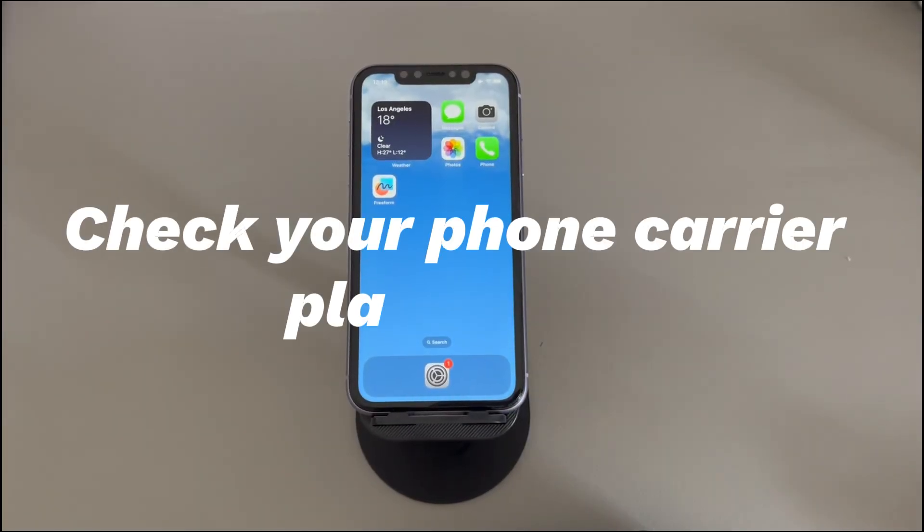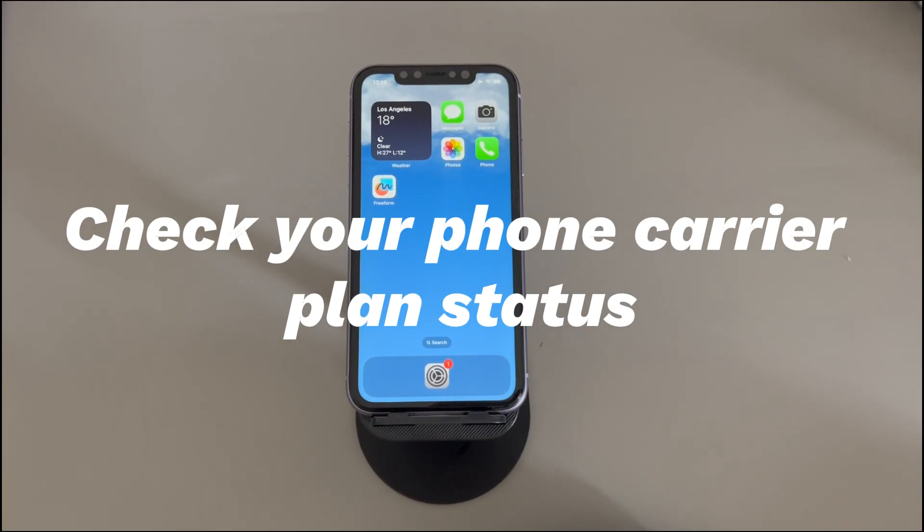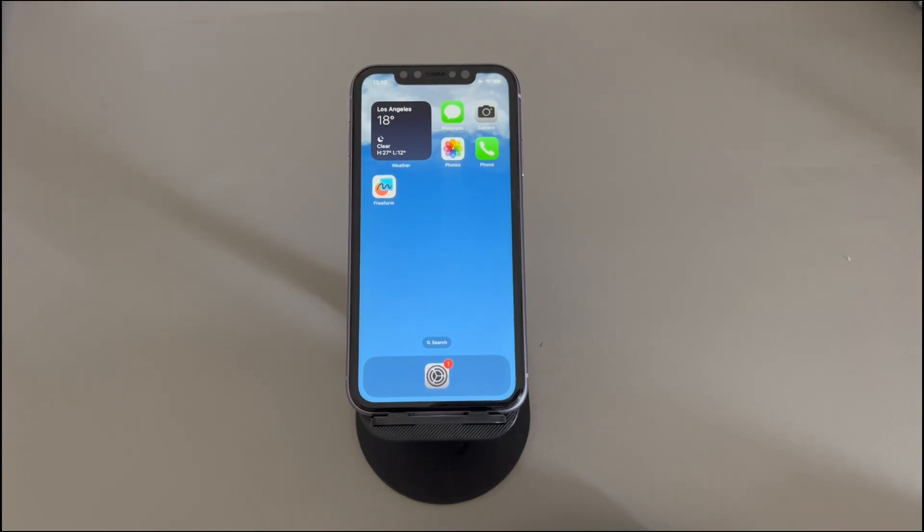Check your phone carrier plan status. Is the mobile data account for your iPhone active without being suspended? Is the carrier account updated with no bill payment issues? Does the phone carrier plan still have minutes available for calls? Is the phone in a place without local service outages? Take a few minutes to check all of them to make sure all the answers are yes. If you are not sure, just contact the phone carrier's customer service for help.